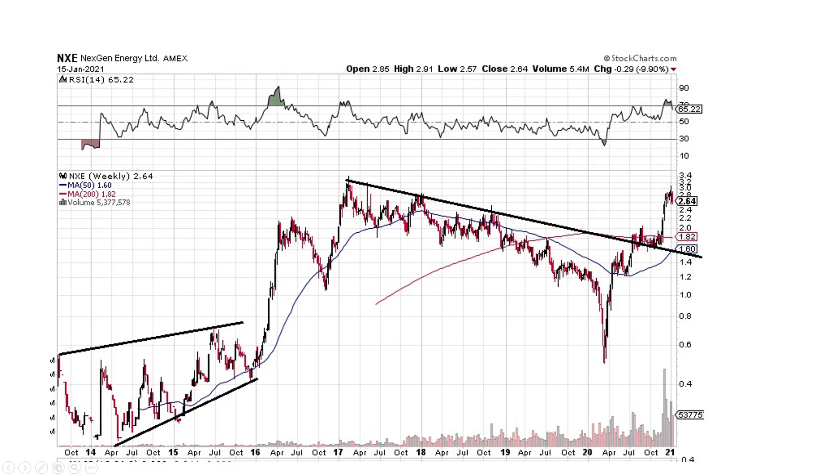Now if you draw this over, we're at this peak here, so it's going to break and move on higher.